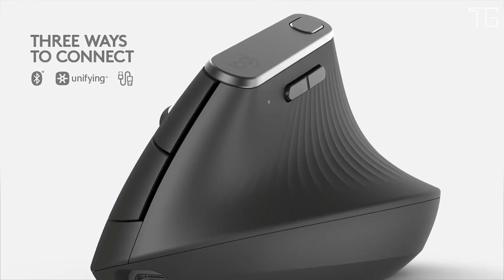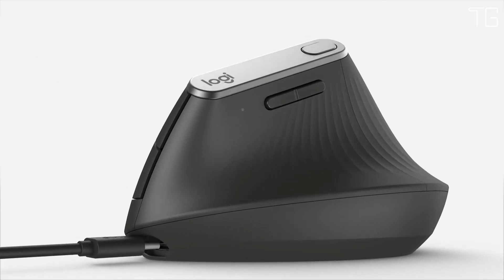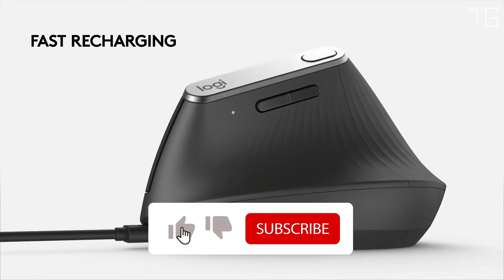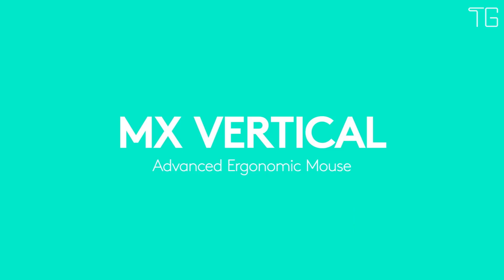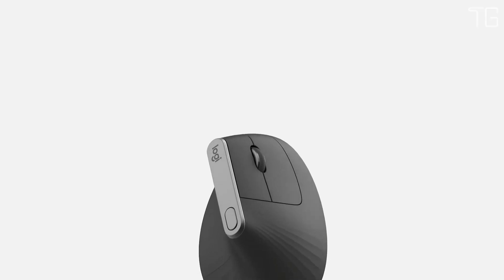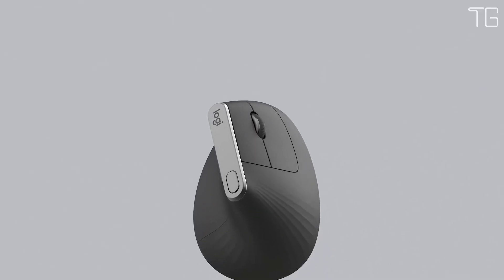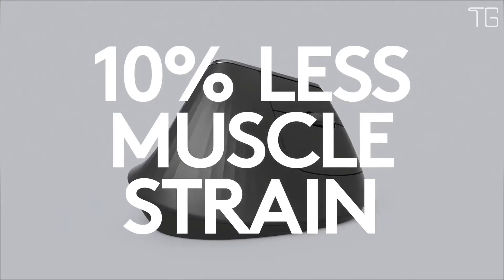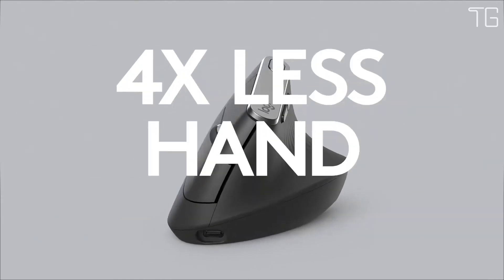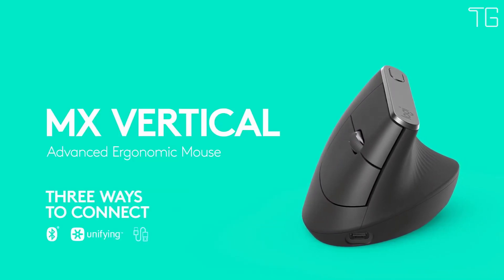User tested and ergonomist approved, MX Vertical has been designed and tested with criteria set out by leading ergonomists, improving posture, lowering muscle strain, and reducing wrist pressure. Great fit for large to medium hands, it is specially designed and sculpted by Logitech's team of ergonomic and design experts. Advanced optical tracking with a dedicated cursor speed switch results in 4x less hand movement compared with a traditional mouse with a 1000 DPI sensor.